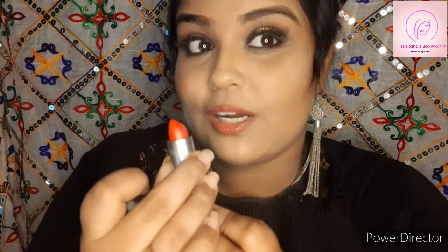The next lipstick's name is 'Relentlessly Red.' I don't know why it seems to be an orangish color, but it is more of a fuchsia color, which suits all Indian skin tones.